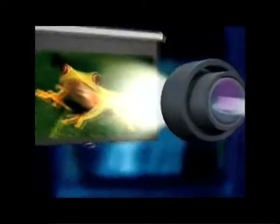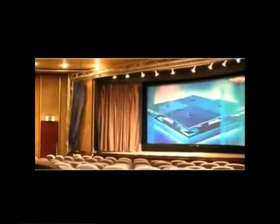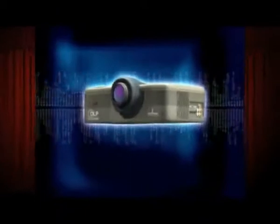DLP technology from Texas Instruments is a precise digital imaging chip that powers today's leading projectors and digital cinema systems. The amazing DLP chip consists of up to millions of tiny microscopic mirrors which reflect light digitally to create a stunning image. Texas Instruments DLP technology brought the world a fresh vision of 3D projection in the cinema and home.